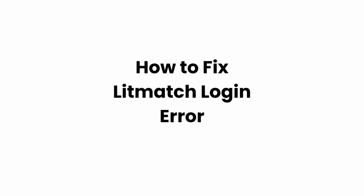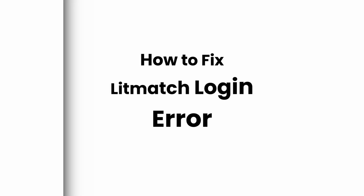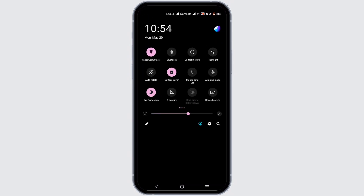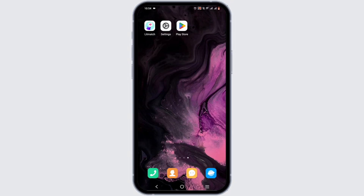How to fix Lit Match login error. Welcome or welcome back to Glitch Sorcerer, let's get right into this tutorial. First and foremost, check your Wi-Fi connection. If your Wi-Fi is acting super slow, you can enable airplane mode for about three seconds, then turn it back off and switch to your cellular data.